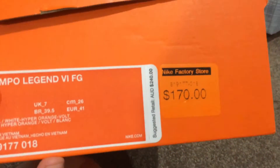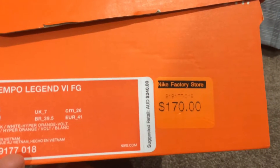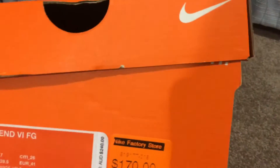They were 170 from the Nike Store in Harbour Town, but reduced to 85 bucks. So if you want to get a pair of boots, go down to Harbour Town. They make it look pretty good.